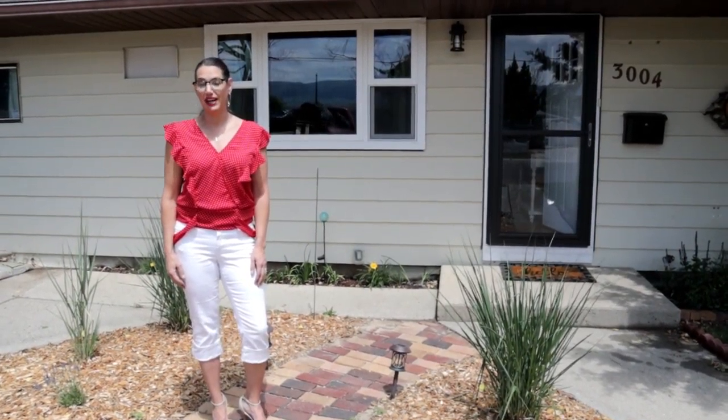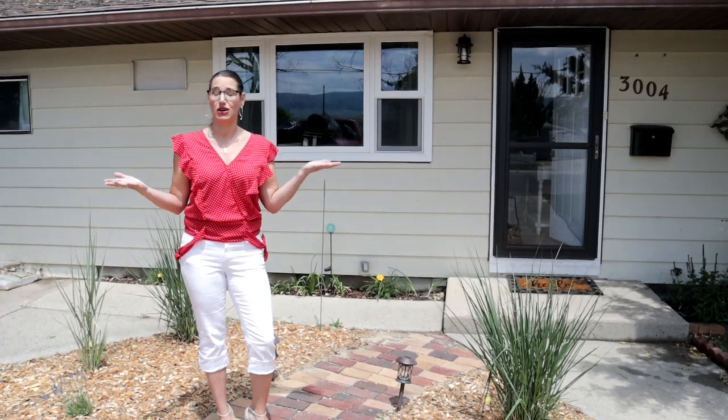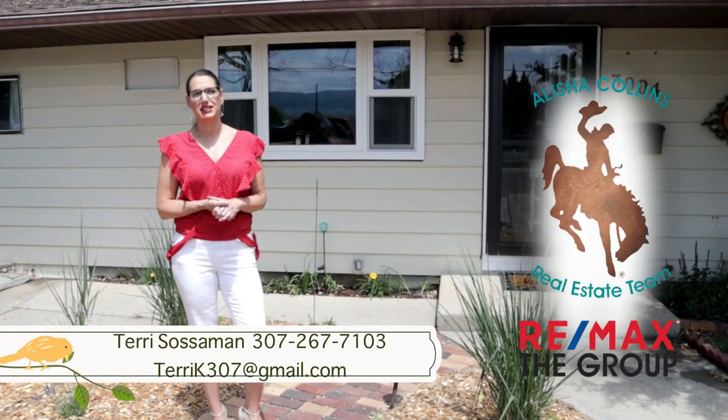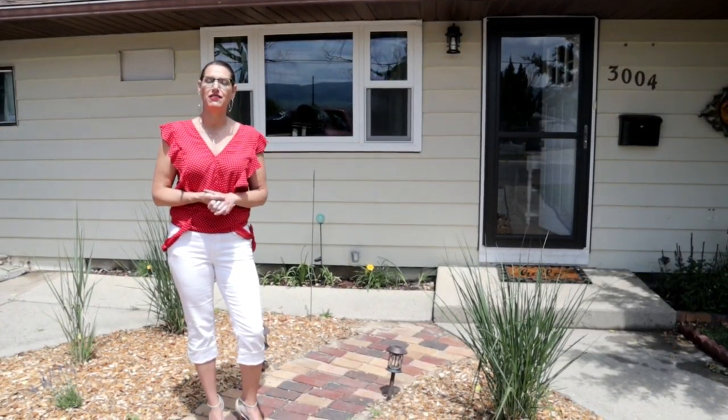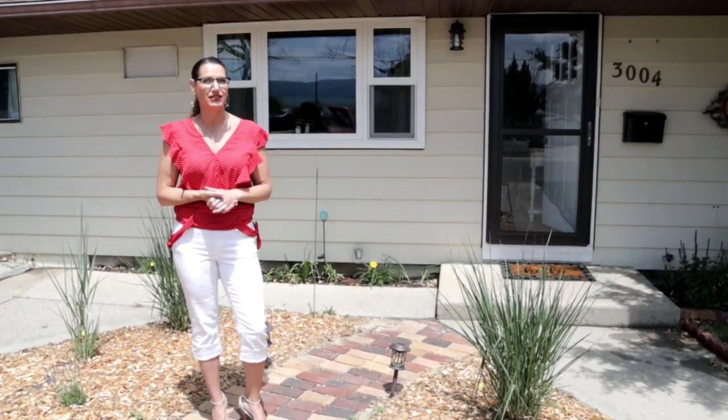How would you like a move-in ready home for under $175? Well, have I got the home for you. Hi, this is Terri Sossman with the Alicia Collins Real Estate Team at RE-MAX The Group. I'm standing outside of our newest listing at 3004 to Smet, and I would love to show you around. Come inside.